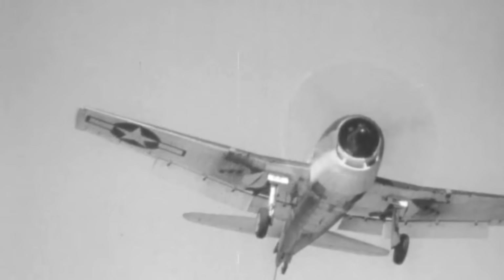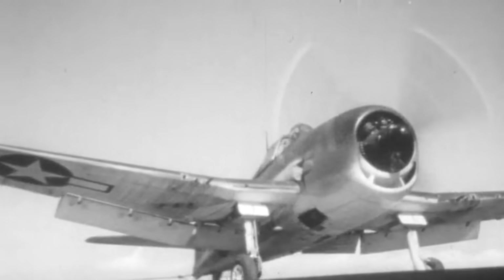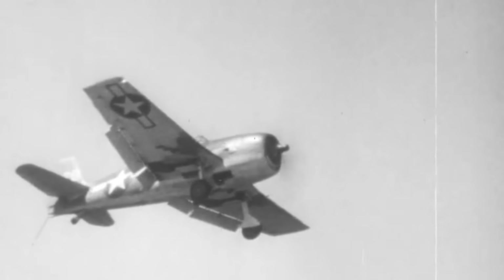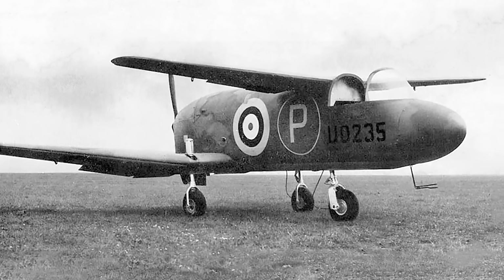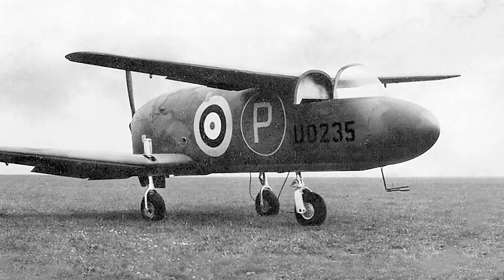After witnessing the Westland-Delan tandem-wing Lysander in a demonstration, George Herbert Miles came up with a wild idea which he pitched to his brother Frederick. He proposed designing tandem-wing carrier-based fighters to make landing on carrier decks easier for pilots by removing the visual obstruction of the forward-mounted engines and the vast wing structure of most warplanes. The new design sought to lessen the perils by adopting the tandem-wing layout, which was eventually implemented in several of the company's conceptions during the war.